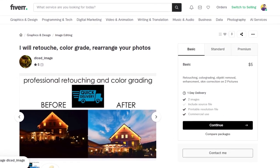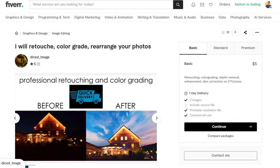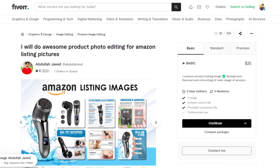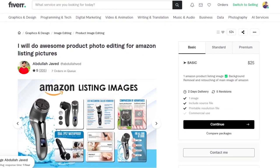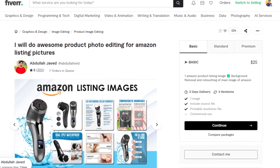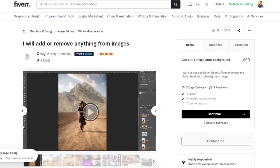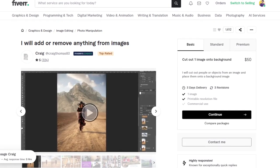Simple retouching or relighting photos can earn you between $5 and $20 as a new seller on Fiverr. For quickly editing product photos so that they look better on Amazon listings, you can expect to earn around $25. And for adding or removing items from an image, this freelancer charges $50.